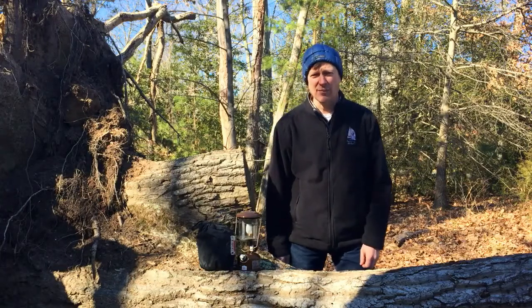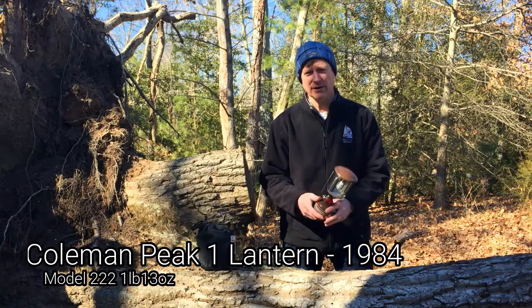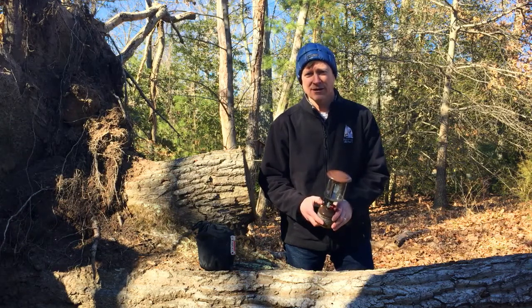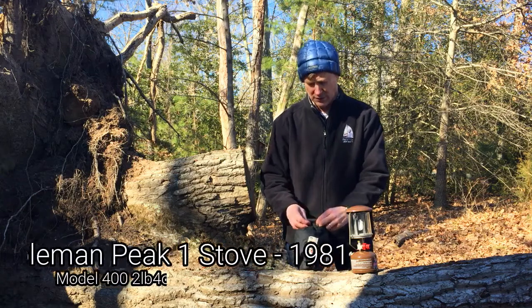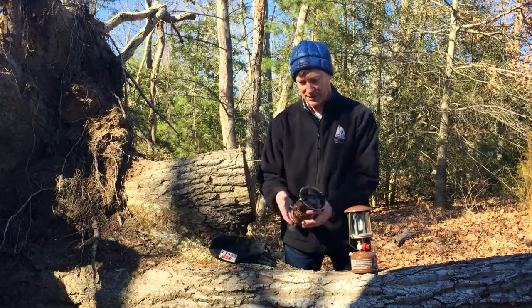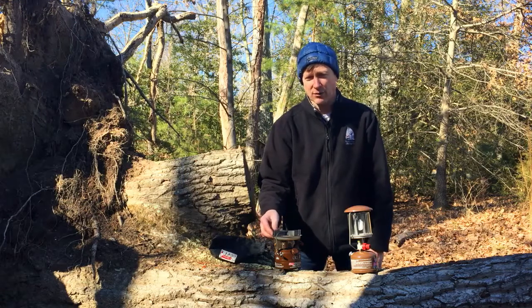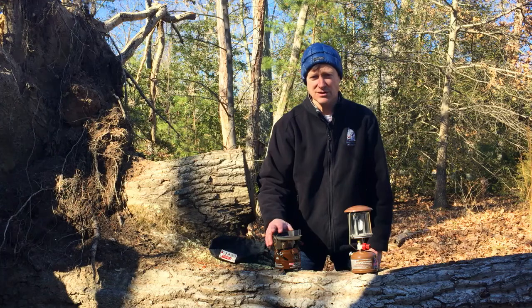A couple more pieces of gear I'd like to talk about - they are both Coleman Peak One products. One is my lantern that I got back in 1984, and this thing is still going strong - I used it just last week working out at night. The other is the Coleman Peak One stove, from 1981. This is heavy - something I really don't hike with anymore - but it runs on Coleman fuel, weighs about two pounds when full, and will simmer, cook, fry, and even melt lead in a coffee can to make fishing weights. It runs in cold and summer temperatures and is the most reliable stove I think I've ever had.